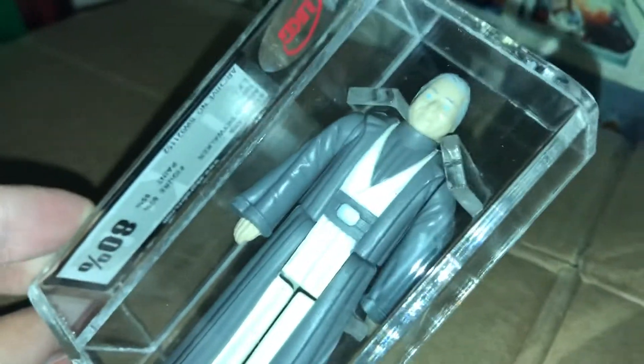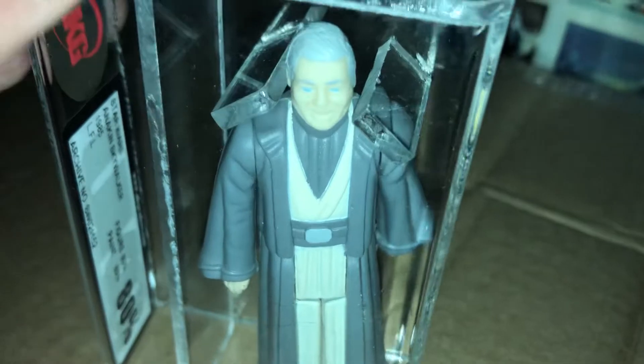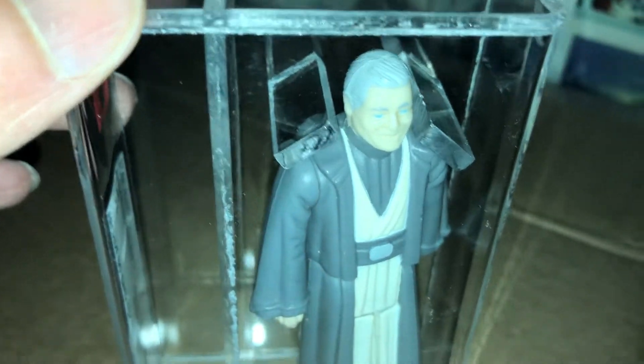I didn't know this one existed until I got into collecting Star Wars figures and I had that Star Wars reference book. They had the rarer ones — like the Blue Snaggletooth, Anakin, Yak Face — you know, the legends. Bit of a ledge in my opinion.